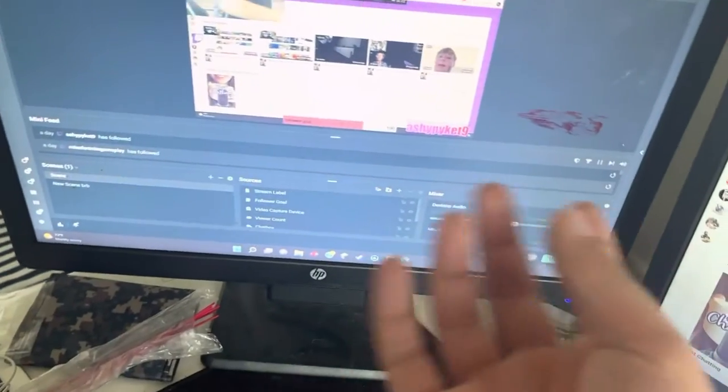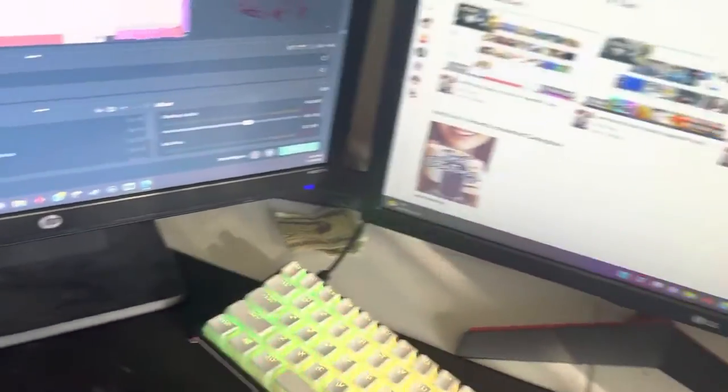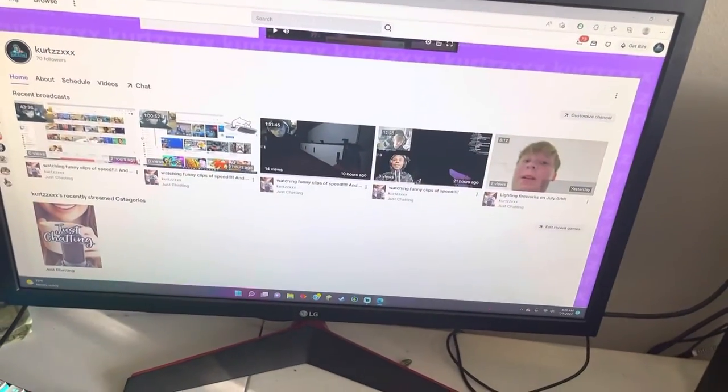This is my streaming monitor — I play and stream on it. I put Discord on it too when I'm not streaming. My other one is my normal gaming monitor.